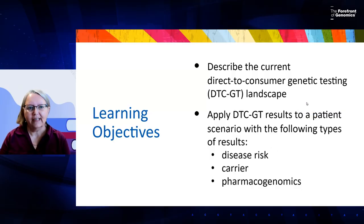This is with a group of individuals who are members of the Direct-to-Consumer Genetic Testing Project group. The learning objectives for our session today are to describe the current Direct-to-Consumer Genetic Testing, or DTC-GT, landscape, and to apply DTC-GT results to a patient scenario with disease risk results, carrier risk results, and pharmacogenomics results.